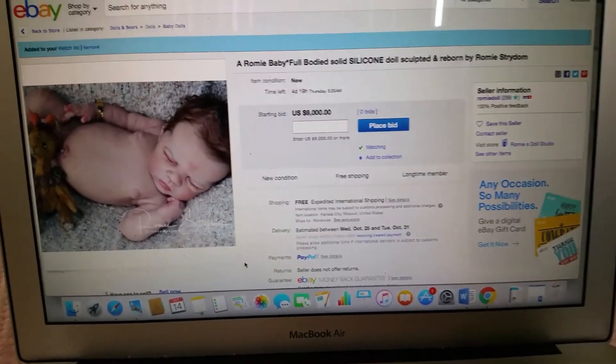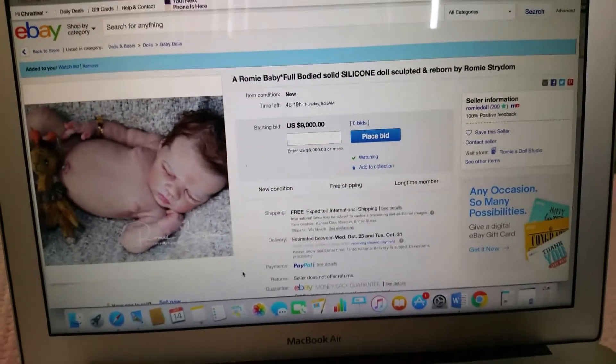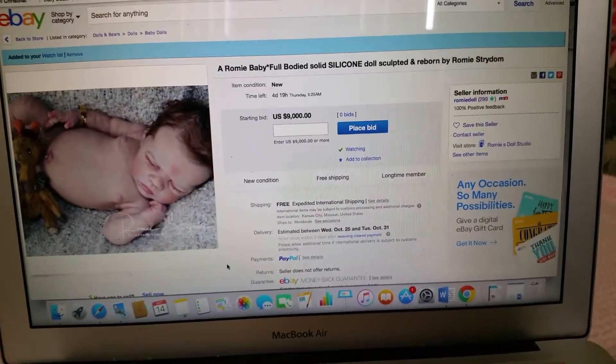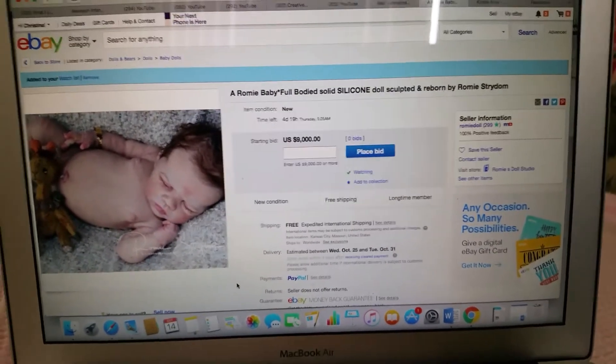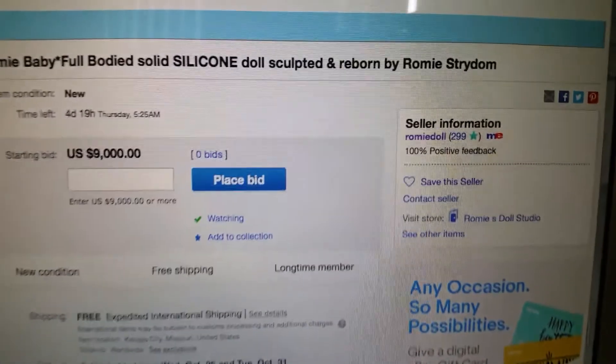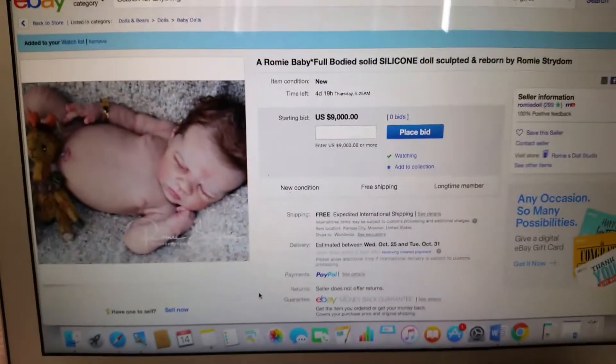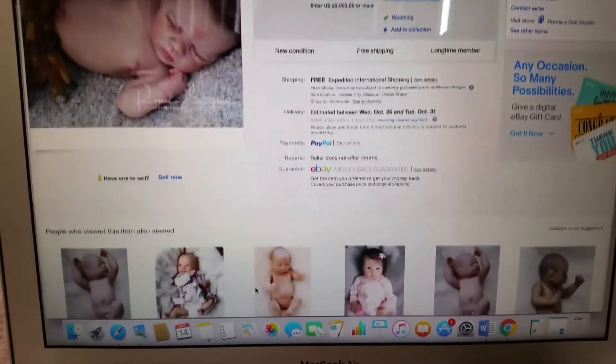Romy Strydom is the amazing seller of these full bodied silicone dolls and I just wanted to share with you her latest auction, so I know that everyone loves to know where to get these babies from. The seller's ID is Romy Doll.